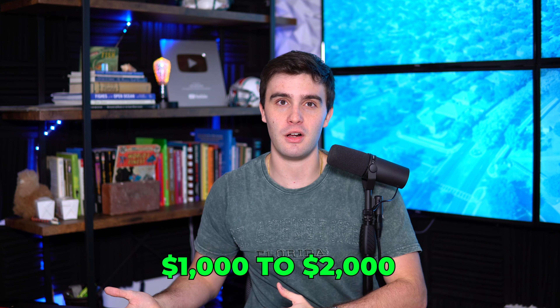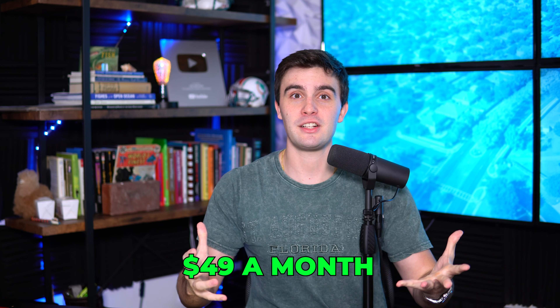If you wanted to go pay for everything that XLeads provides, you'd probably have to pay a thousand to $2,000 a month just for all the stuff that XLeads has in one place. For a very low price of $49 a month, you can get started using XLeads and get the best data possible.